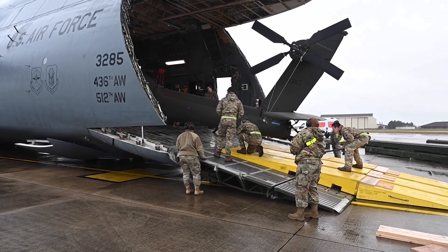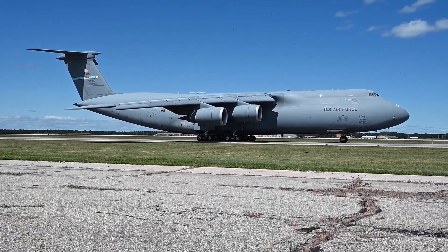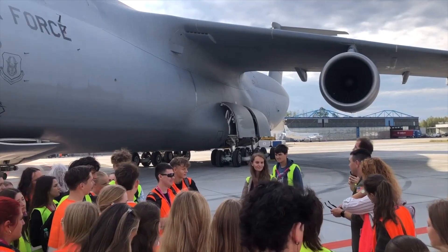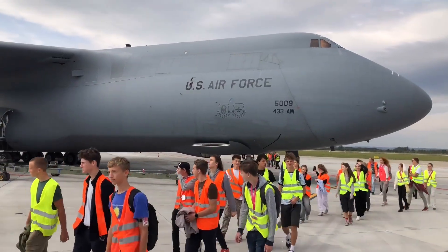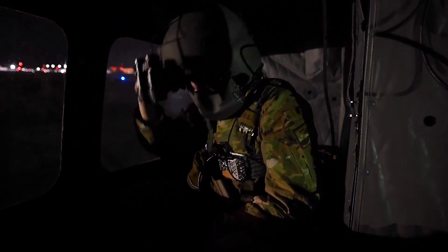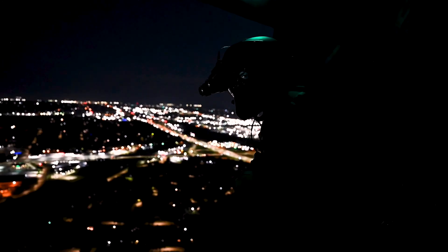The C-5 Galaxy's impact extends far beyond simply moving cargo. It serves as a vital enabler of strategic power projection, allowing the U.S. military to rapidly deploy forces and equipment to respond to crises, deter aggression, and maintain a global presence. Its mere presence can be a powerful deterrent, signaling a commitment to defend allies and protect national interests. The C-5 Galaxy has been a workhorse of the U.S. Air Force for decades, with ongoing modernization programs ensuring it remains a capable and relevant platform, ready to meet the challenges of the 21st century.